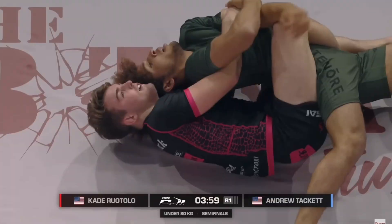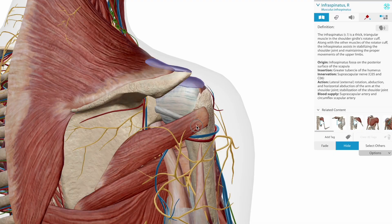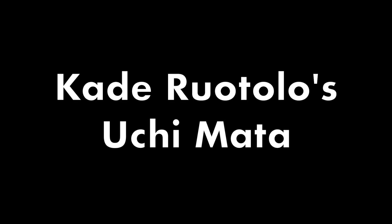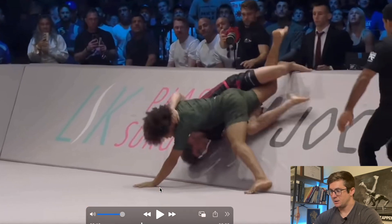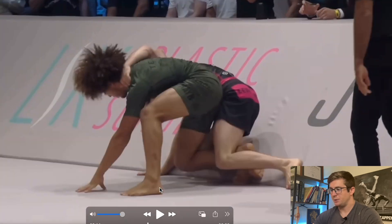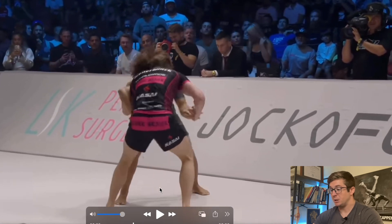One of the greatest grappling matches ever occurred a couple weekends ago at the Craig Jones Invitational. Cade Ruotolo won via judge's decision, but it was a very hard-fought battle. In this video we'll explore some of the underlying anatomy and kinesiology of a couple of moments from this match. The first clip is a throw that Cade hit on Tackett into the wall early on in the match.